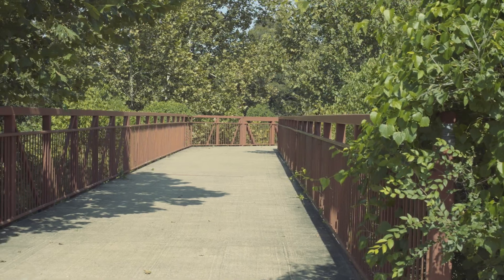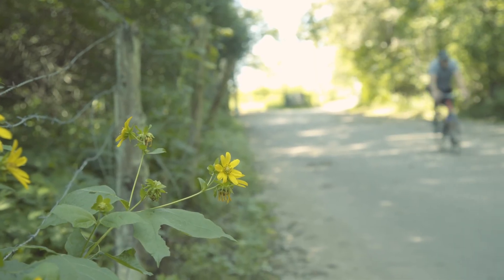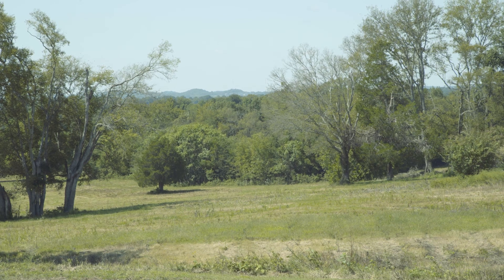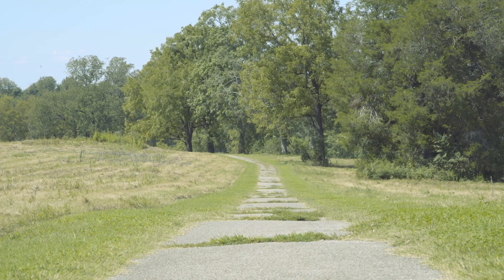Using the countywide master plan just completed by Metro Parks and Hawkins Partners Landscape Architects, we will start to develop and test what is the carrying capacity of that piece of land from a recreational standpoint — both passive and active recreation — and from an ecological standpoint, what is the best potential the regional park can serve.